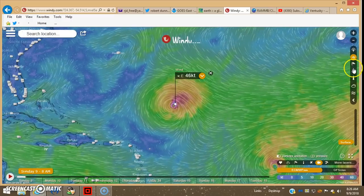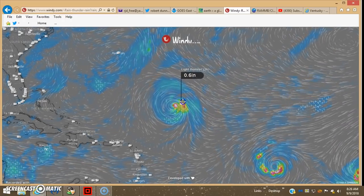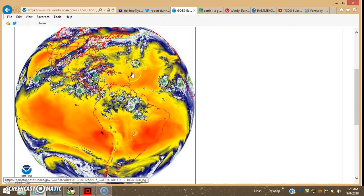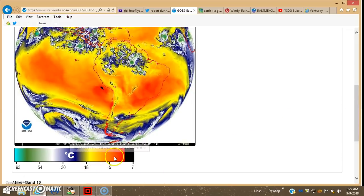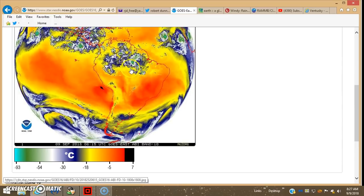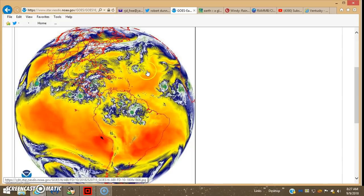Precipitation-wise, not a lot of precip associated with this thing because, as I mentioned in prior videos, it's pretty much surrounded by dry air. You can see the dry air here, color-coded in the oranges and yellows. Basically, the drier the air, the higher the temperature. When you get up into the colder regions, which is the highest parts of the troposphere, that's where the air becomes moister.